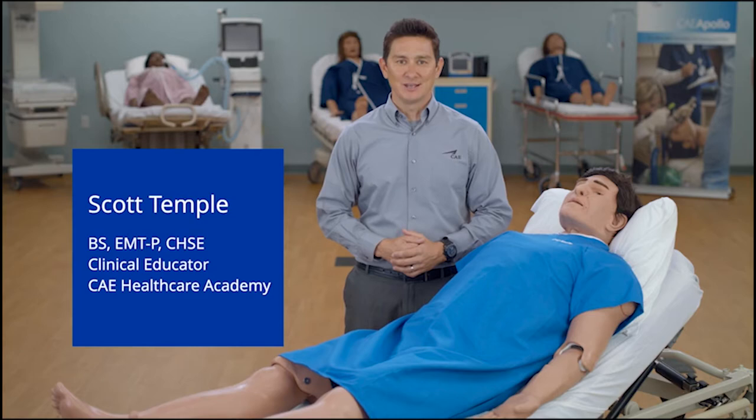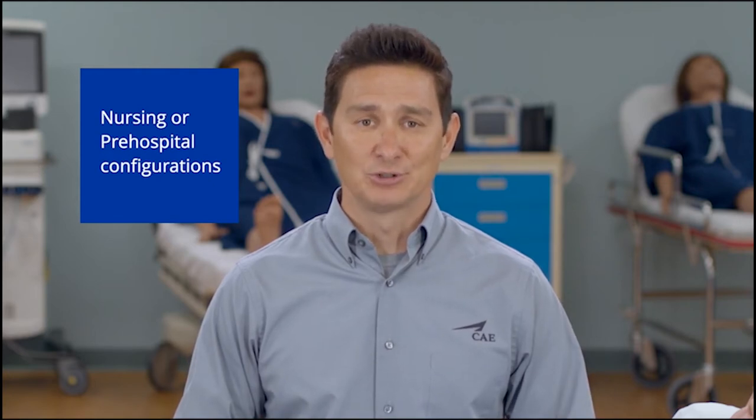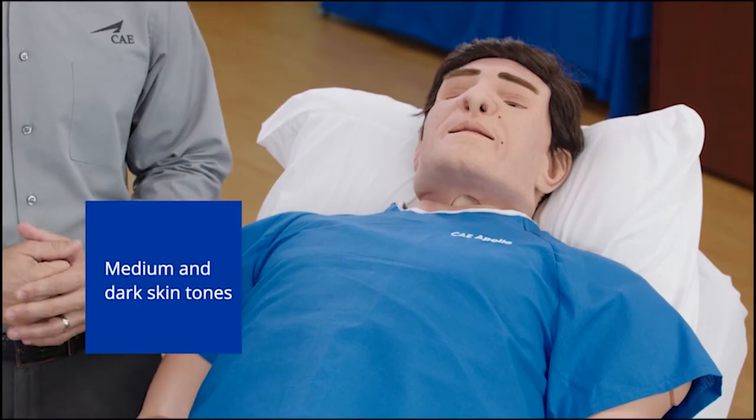I'm Scott Temple, Clinical Educator for CAE Healthcare, and this is CAE Apollo. With configurations for nursing or pre-hospital programs, Apollo offers versatility and fidelity for individual or team training. Apollo is a fully wireless and tetherless mannequin available in medium and dark skin tones. In this video, I'll point out the various features and functions that Apollo has to offer.